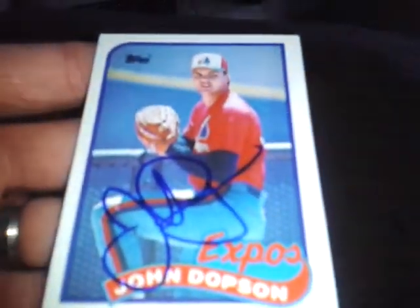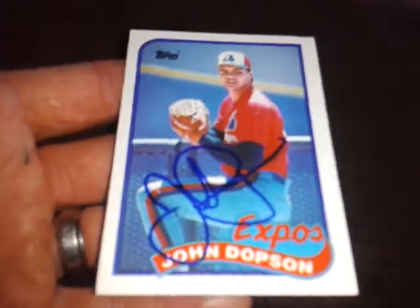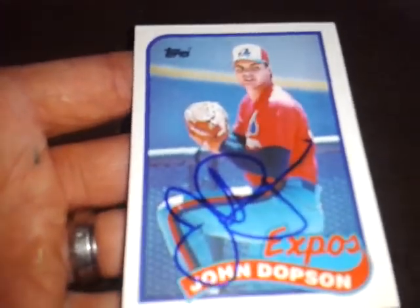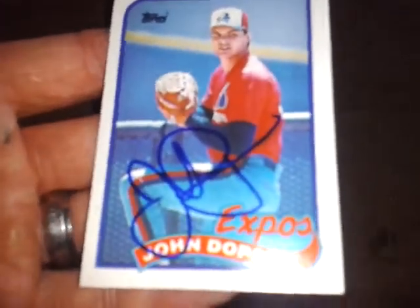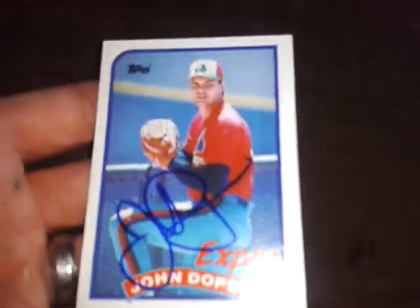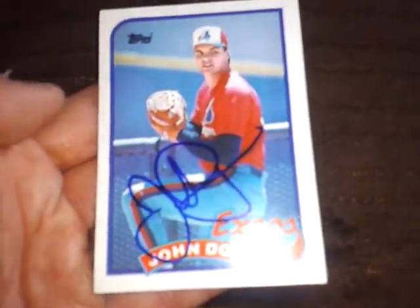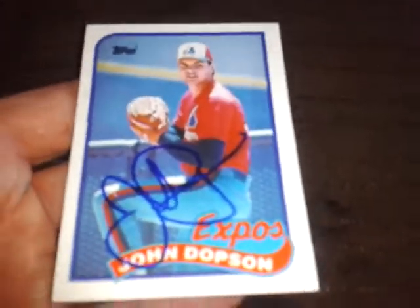The next one is an 89 Topps and it's John Dobson. I'm really pumped about this because I tried him two or three times and finally got him back. Fills another hole in my set — the 89s have been rolling in and I hope to finish a major chunk of that set this year.